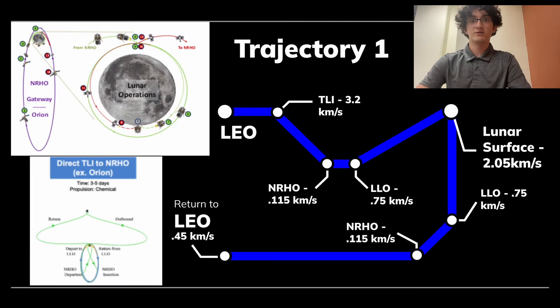For the TLI to NRHO transfer, NASA plans to send the spacecraft to the Moon via Translunar Injection into near-rectilinear halo orbit, or NRHO. NRHO is a highly elliptical near-polar orbit around the Moon which uses the gravity well at Lagrange point 2 to stabilize itself and is at an inclination just below 90 degrees. Once in NRHO, the spacecraft will descend to Low Lunar Orbit, or LLO, in preparation for a final descent to the Moon, then retrace its steps by returning to LLO, NRHO, and finally a return via TLI to LEO.